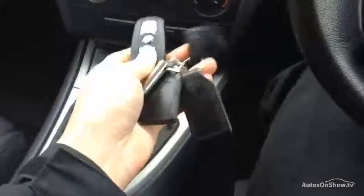Inside the centre console and dashboard is very clean. The gear stick and steering wheel are in nice condition as well. Inside we've got two sets of keys with the vehicle.